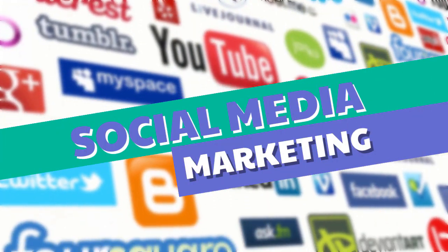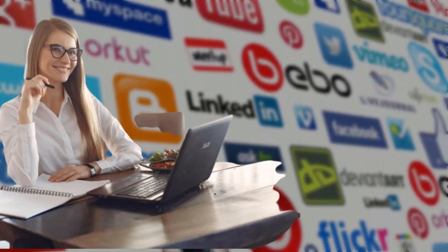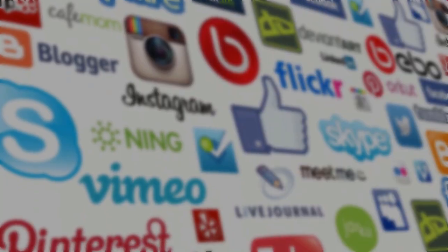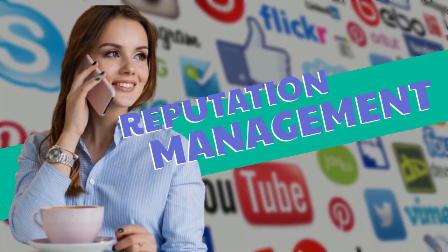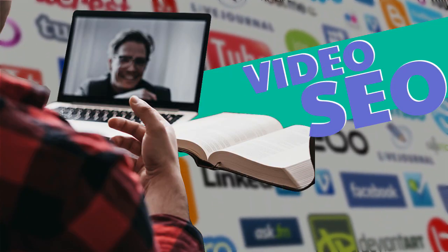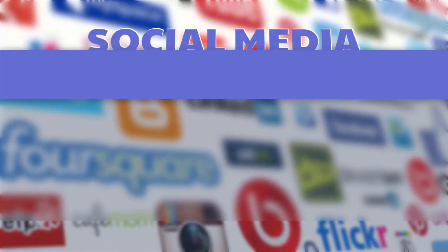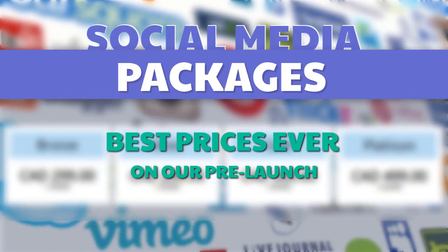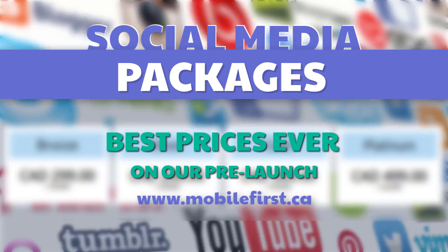Mobile First CA offers social media marketing, social media management, blog promotion, reputation management, video marketing, video SEO, and social media packages. Best prices ever on our pre-launch — check it out at mobilefirst.ca.